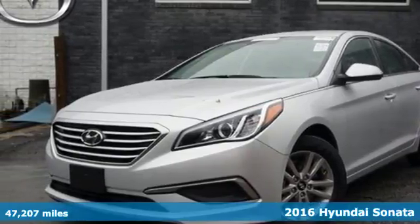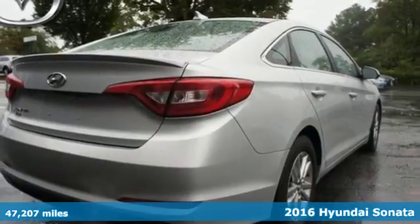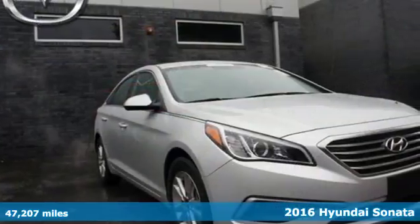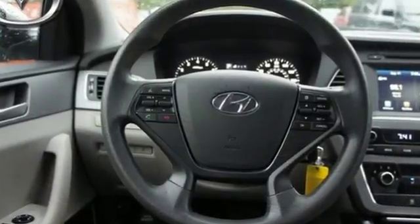It's a 2016 Hyundai Sonata. As a top safety pick, this highly awarded family sedan comes equipped with a rear view camera and Blue Link telematics to track the wellness of your vehicle, while also keeping your personal wellness in mind.